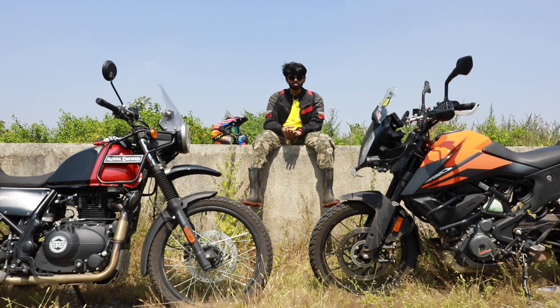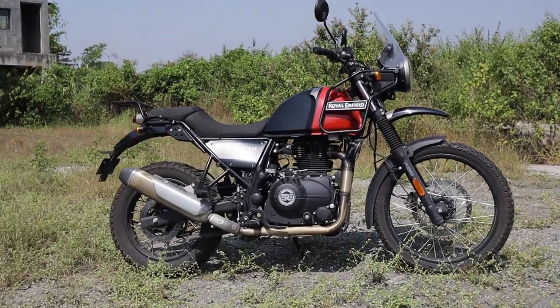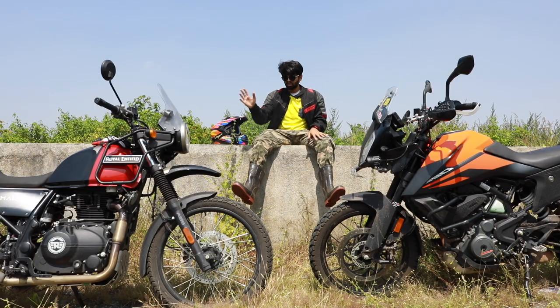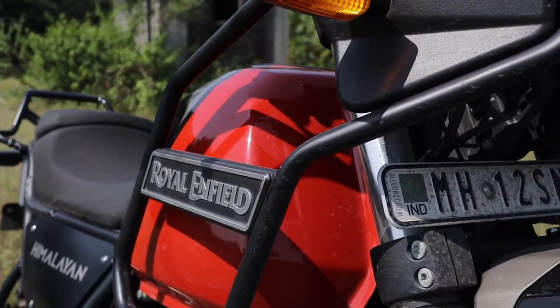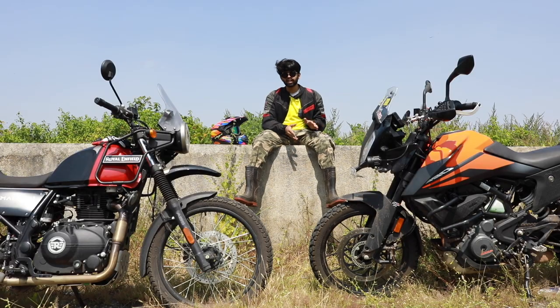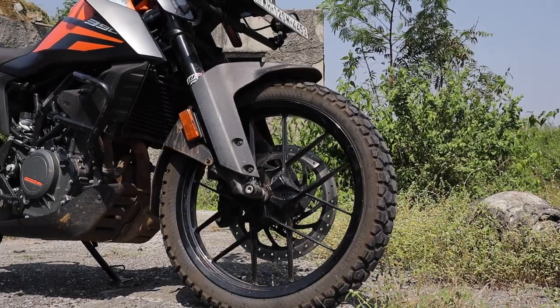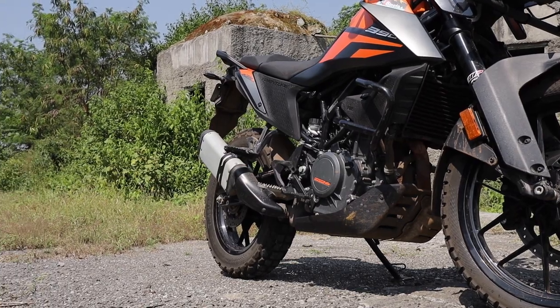The Royal Enfield Himalayan sits lower compared to the ADV 390 at 800mm seat height. So for someone of average height — around 5 feet 6 — the Himalayan is a more comfortable bike. It also has a more comfortable seat, so if you're going solo or with a pillion, it's a good choice. The ADV 390 is more like a standard Duke 390 with an off-road kit on — it gets different suspension compared to the Himalayan, so it can manage off-road quite well. But if you go hardcore, the Himalayan is the pick for you.